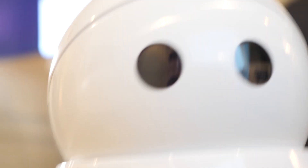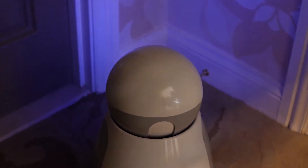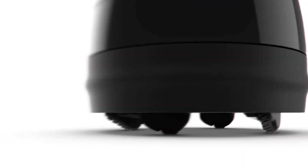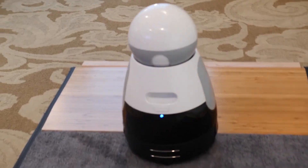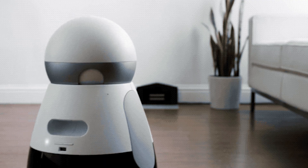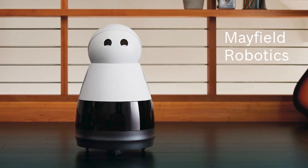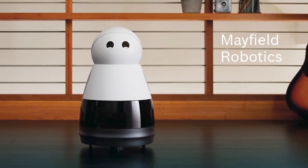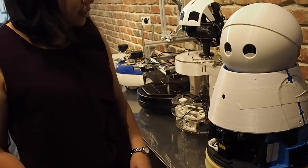Number 7: Kuri by Mayfield Robotics. Experience the future of home automation with Kuri, the adorable robot companion developed by Mayfield Robotics. With its charming personality and advanced features, Kuri is designed to enhance the lives of its users. Equipped with a suite of sensors and cameras, Kuri can navigate through the home, interact with family members, and perform a variety of tasks with ease. Kuri's friendly demeanor and intuitive interface make it a welcome addition to any household — whether entertaining the kids, assisting with chores, or providing security.